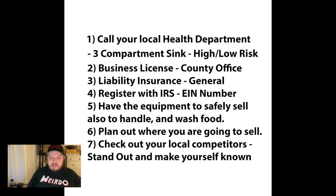Number one is calling your local health department once you figure out what you're going to sell. For example, I originally wanted to sell caramel apples, but the health department told me they weren't covered under the cottage food law because apples are perishable. That's when I switched to kettle corn, which is covered under the cottage food law.